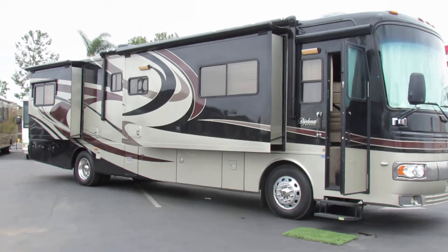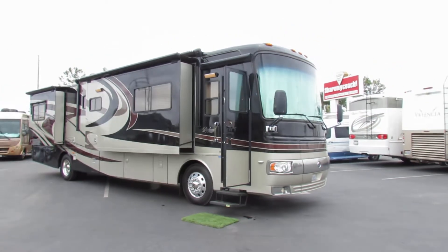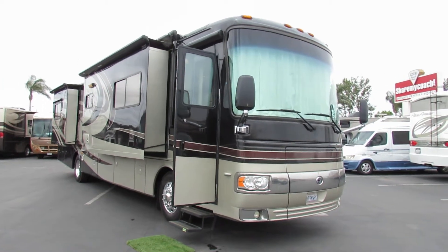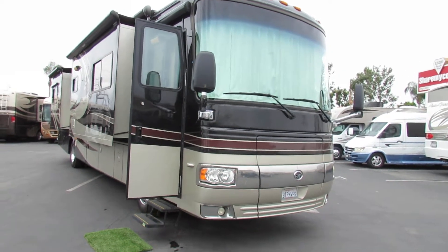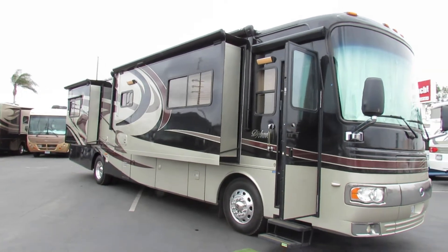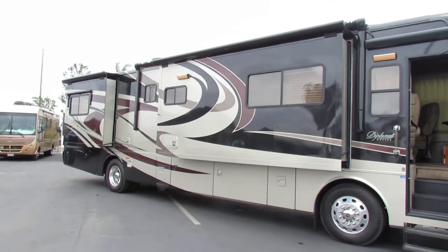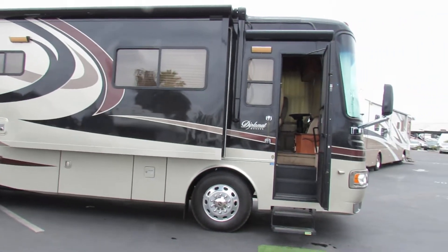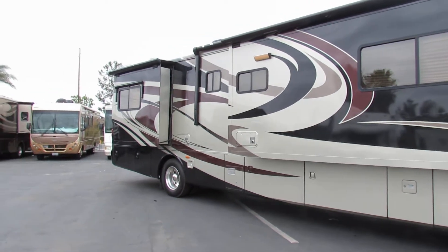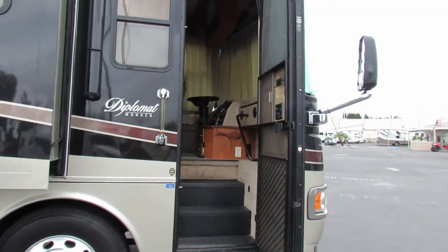Hi, this is Joe with Share My Coach. I'm now standing in front of our big diesel Monaco Diplomat. This one is number 1926. This is a great big coach. If you notice on the license plate there, it says 'better than work.' Well, if you're going to do some traveling, this is the way to go. Monaco makes a beautiful rig. This has got the Alcoa rims, automatic awning, nice coach. Love the colors on this too. Got great storage all the way around, big pass-through bays. Let's go ahead and take a walk up inside.